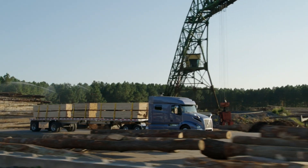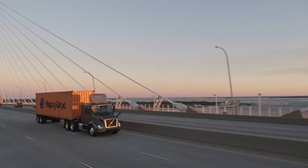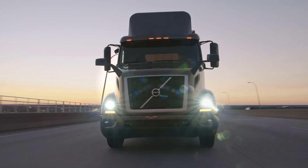Volvo's revolutionary dynamic steering will now be available in North America. Dynamic steering eliminates much of the work a driver has to do behind the wheel, enabling safer, easier steering.